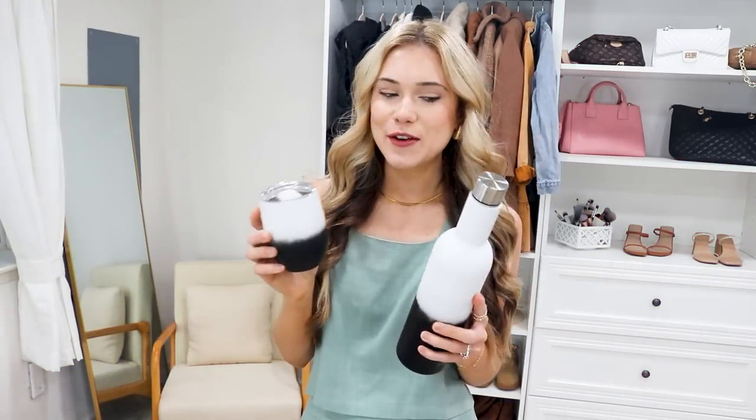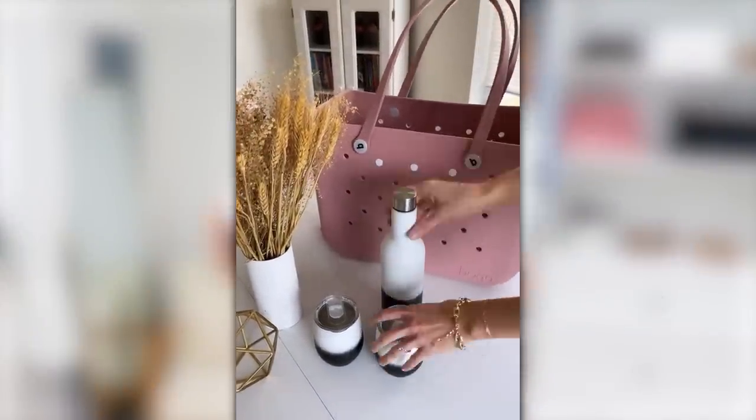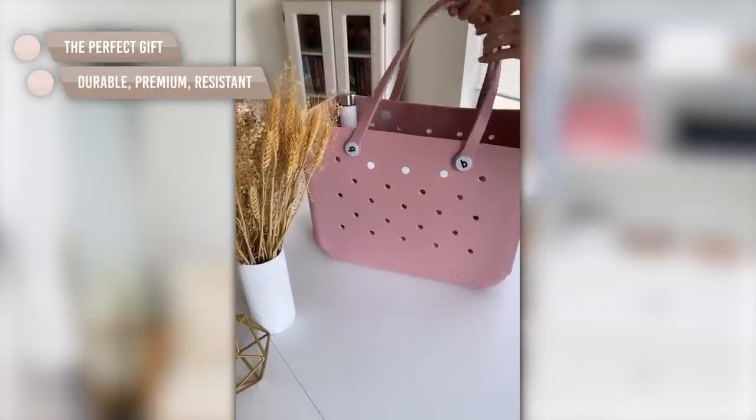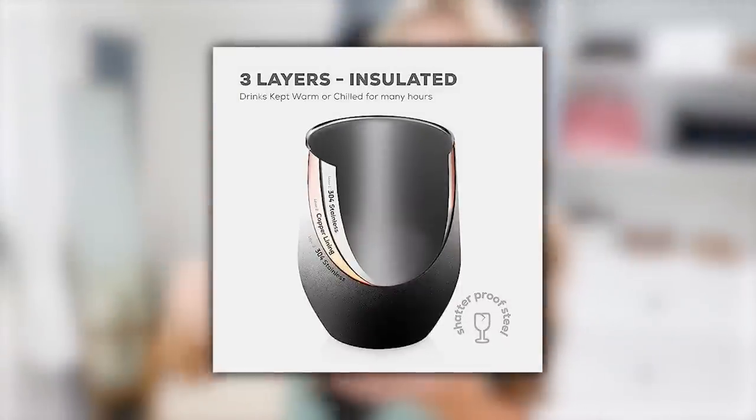Speaking of summer must-haves — this is a little set that comes with a 740 milliliter canister and two little side tumblers. It's great for taking drinks to the pool or the beach. I love the colors and it does come in more color options. It would also make a great gift — you can use these year-round for any beverage you want to keep cool. They have a little lid that closes, they're leak-proof, dishwasher safe, and BPA free.